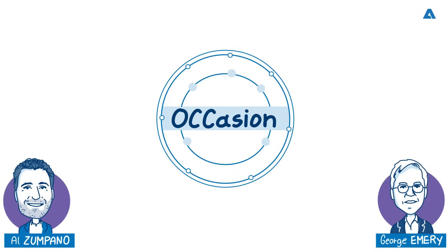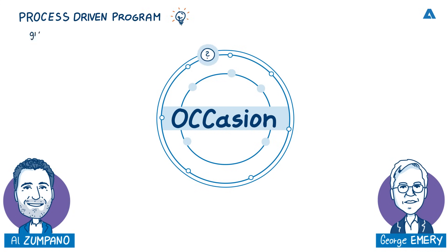Can you tell us about Occasion and what the goal is of the program? Let's go to George first. Occasion is a process-driven program that gives technical support to OCC plants. We help customers solve problems or meet new goals or targets that they have.